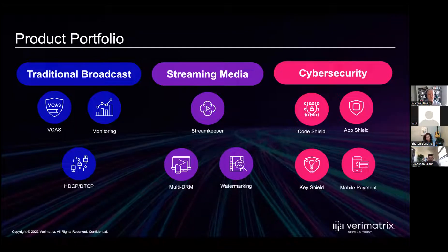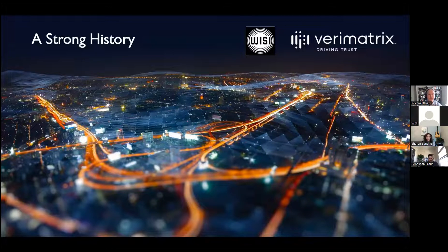For today's webinar specifically, we'll be talking about how our traditional broadcast services are integrated with the ABR receiver and how they help customers upgrade their video workflows. We also have a streaming media security division and a cybersecurity division. We're seeing migration from traditional broadcast customers launching streaming services, and many are also looking for services that protect not just content, but their investments in applications and subscriber data.